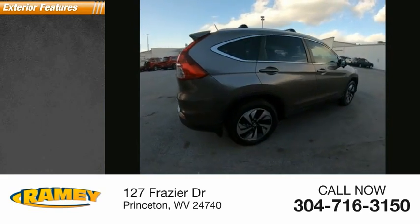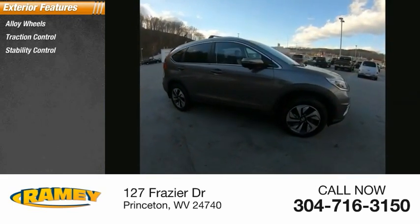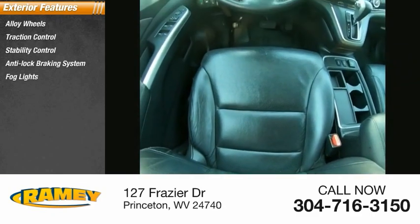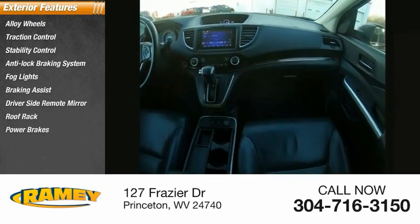Here are some of this vehicle's great options: alloy wheels, traction control, stability control, anti-lock braking system, fog lights, braking assist, driver's side remote mirror, roof rack, power brakes, power sunroof.